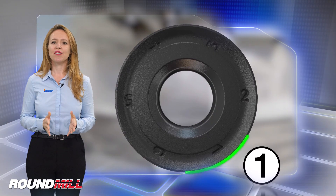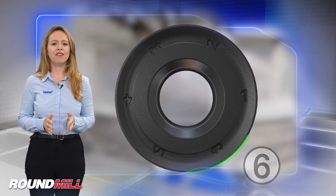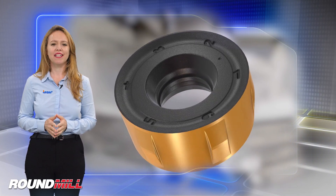The new cutters mount double-sided round inserts and feature reliable insert clamping and fail-proof insert indexing due to an innovative pocket design and a special peripheral design of the insert.